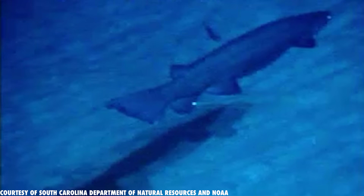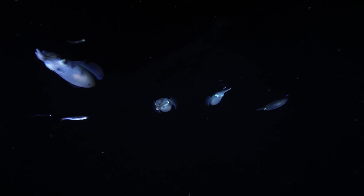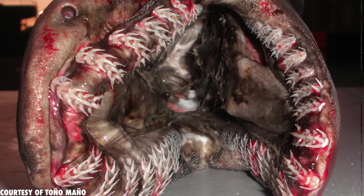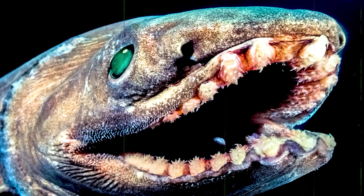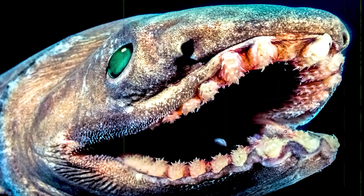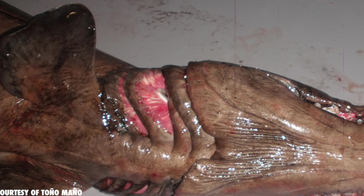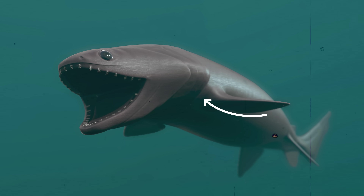Even though they can be up to 2 meters long, with eel-like bodies and relatively small fins, they mostly eat squids and other invertebrates. Their hundreds of needle-like teeth are adaptations to catch slippery prey, and whenever they catch something larger, they can swallow it whole thanks to their massive jaws. Their name comes from the six pairs of frilly gill slits, which are thought to help close the slits to create a vacuum and suck in prey.